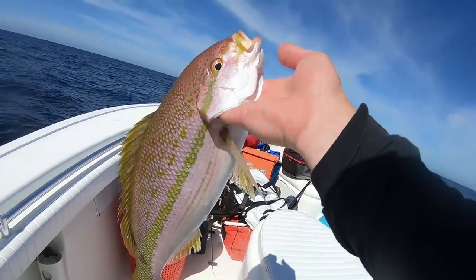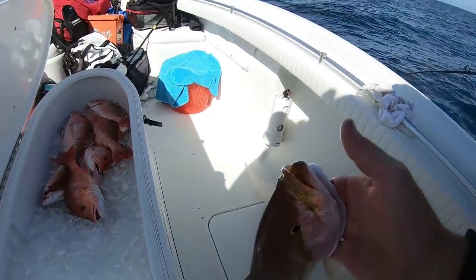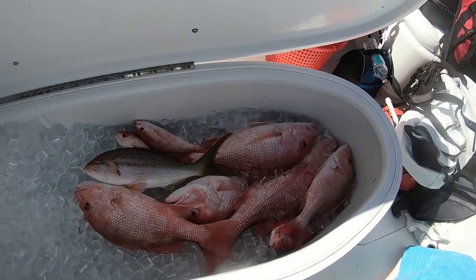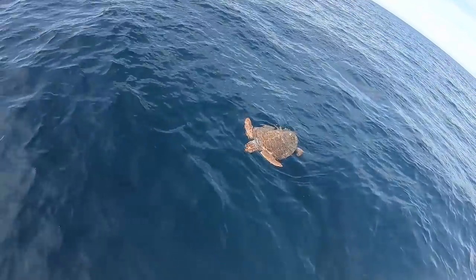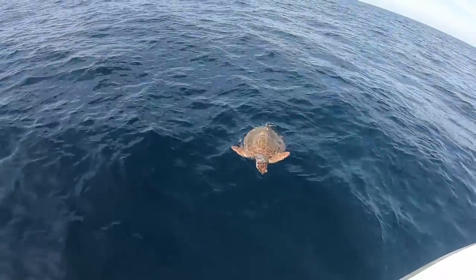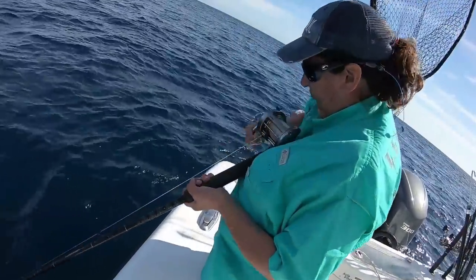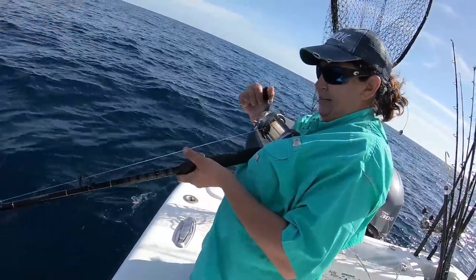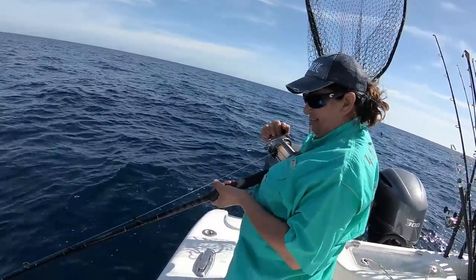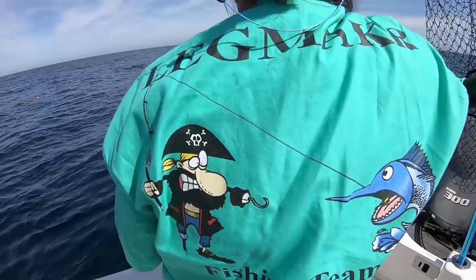Look at this beautiful flag I just got, guys — it's a whopper, man. Nice! This is a world record holder, six times — six times, baby! And there's a turtle over there.